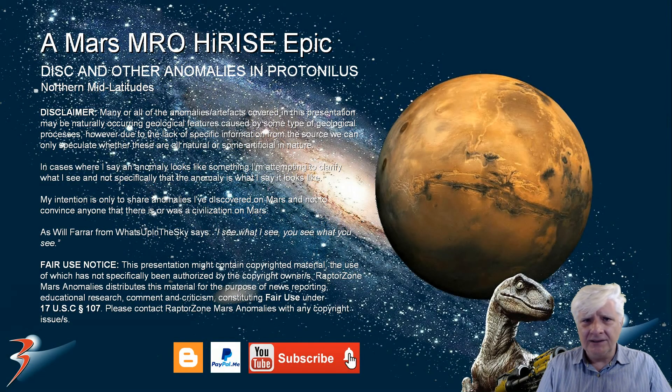That's it for this one guys and girls. I'm going to do a grand tour of that region of Mars called Protonilis — I think I need to show you all the anomalies I discovered there, just to get some sort of bigger picture going in the northern mid-latitudes of Mars. There are a lot of anomalies down in the south, and it's very rare that we find these anomalies in the northern mid-latitudes. Thank you for watching — I appreciate your support. Let's have a chat in the comments below, and to my new subscribers, welcome on board. Take care everybody, I'll see you in the next one.